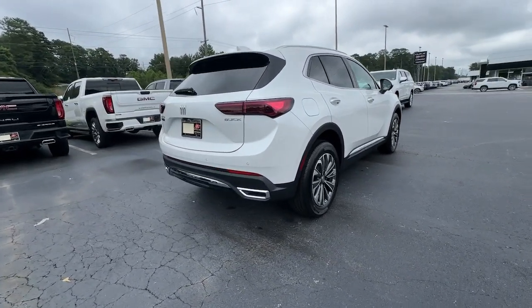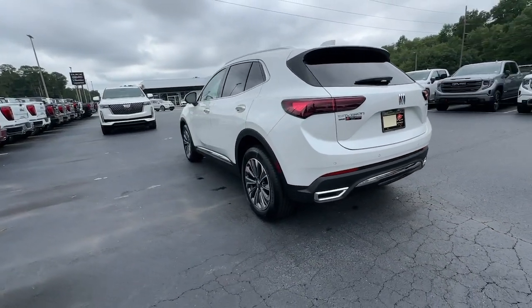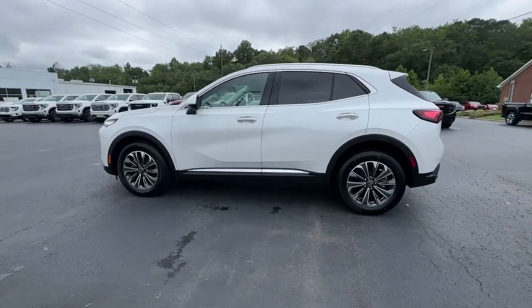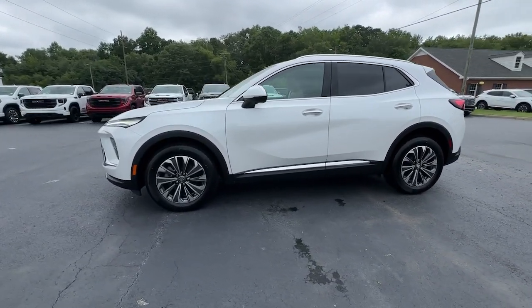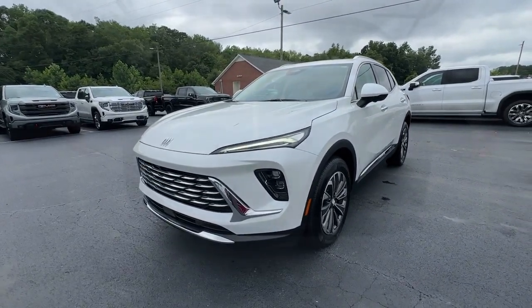These are just some of the great options this vehicle comes with: head-up display, wireless Apple CarPlay and/or Android Auto, panoramic roof, navigation system, keyless entry, power liftgate, heated mirrors, satellite radio, premium sound system, and alarm.